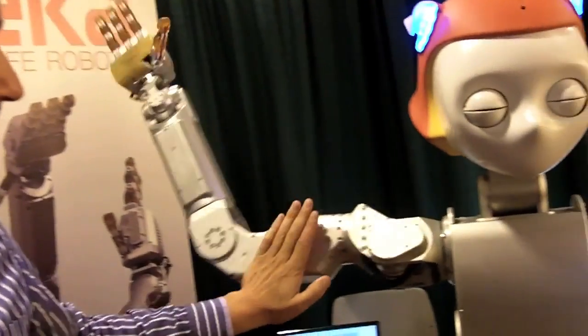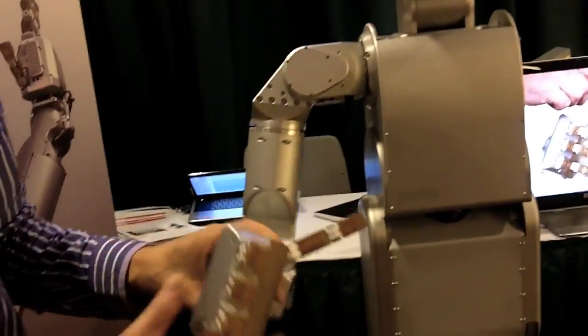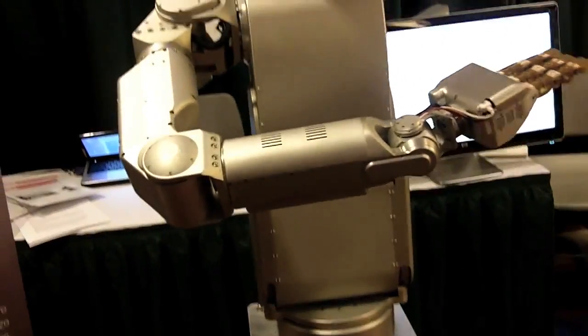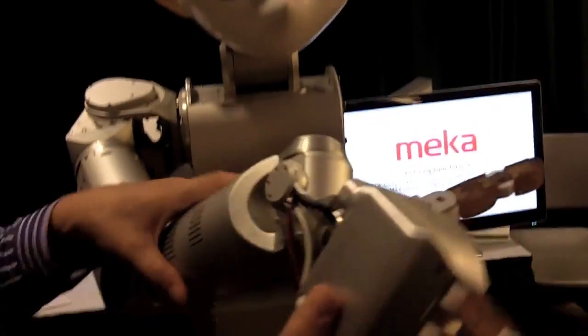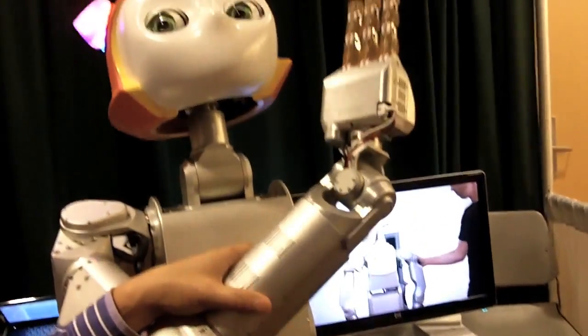These robots have a sense of force in the arm, so it can sense at every joint that I'm applying force to it and can react to that. This robot is just going through a canned procedure moving around, but what we're trying to show here is that it has compliance — it's soft — so the arm feels more like a human arm when you interact with it than a traditional robot arm.